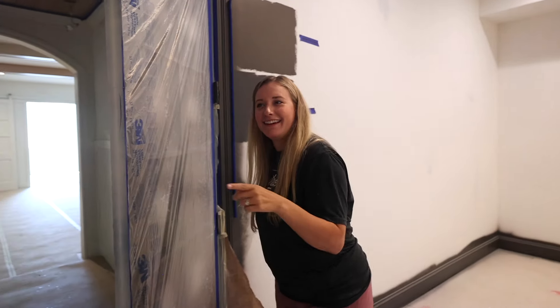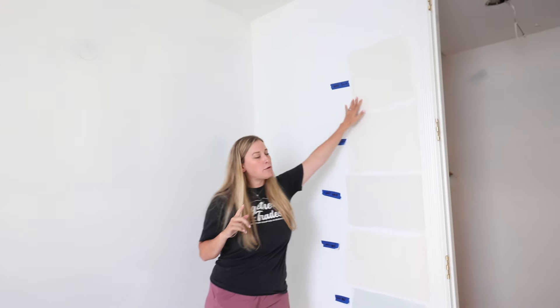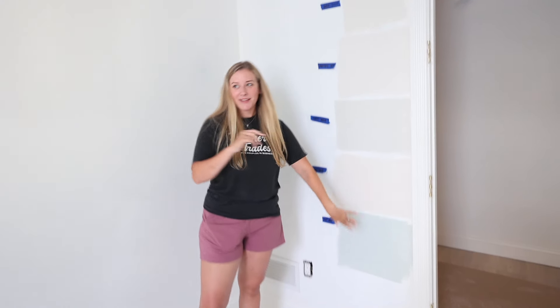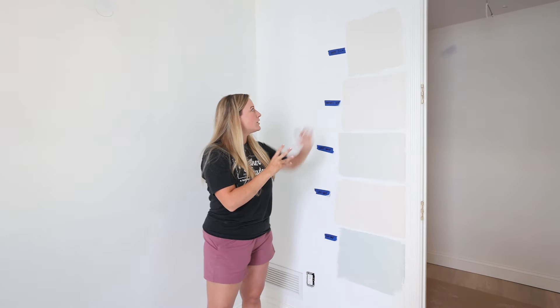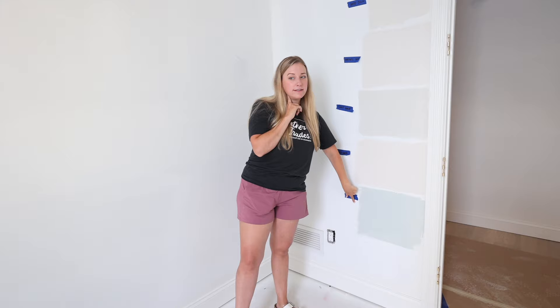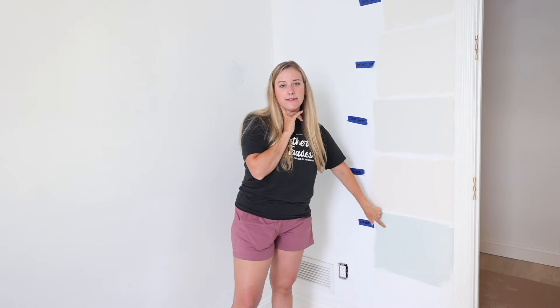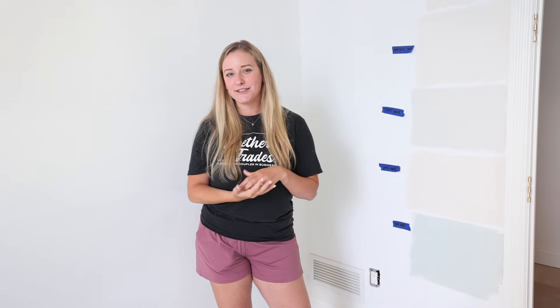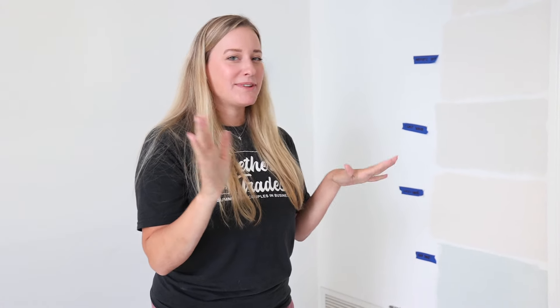Back to paint — the same four swatches are in every room, plus one called Sea Salt down here. I love Sea Salt — that's going to be the color for the guest room. We already have our first guest lined up to stay in it, and they'll be sleeping in sleeping bags since we don't have furniture yet. But I can envision it and I'm so excited to host here for the first time.